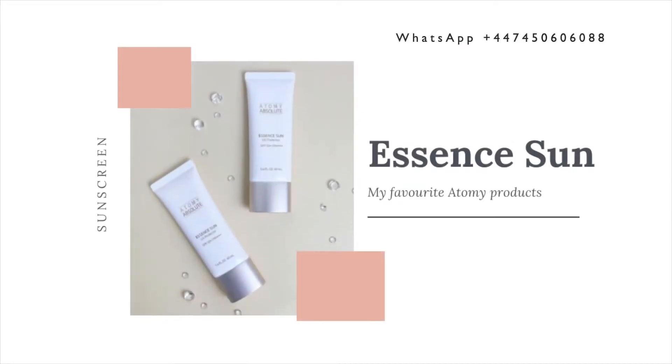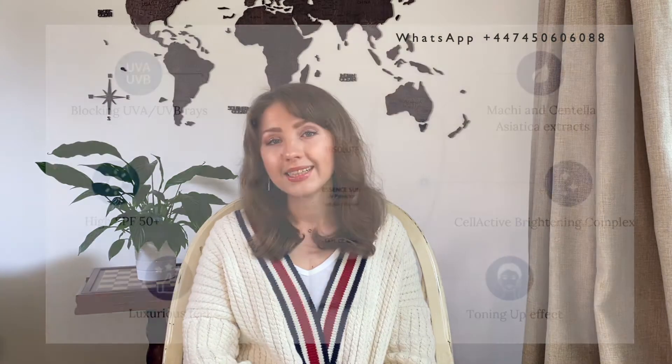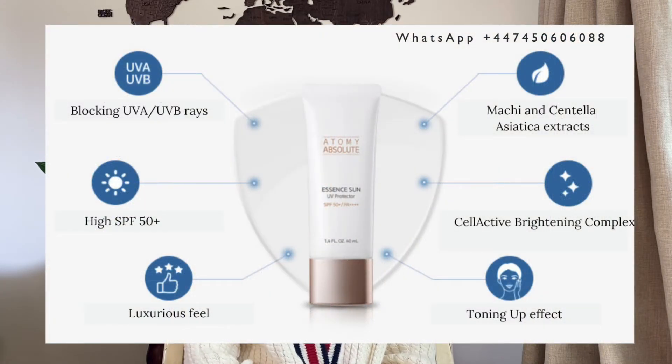The second product for today is Atme's Sunscreen Essence. It has an SPF of 50 plus and it not only protects your skin from UVA and UVB rays, but it also moisturizes your skin and restores damaged skin. It contains a patented selective brightening complex which gradually removes pigmentation and post-acne scars. It tones up your skin as it's slightly tinted, has a non-sticky and light texture, and it absorbs really fast. The essence contains machi extract which is a source of natural amino acids — it calms and rejuvenates your skin — and it also contains centella asiatica extract which also calms and soothes your skin.